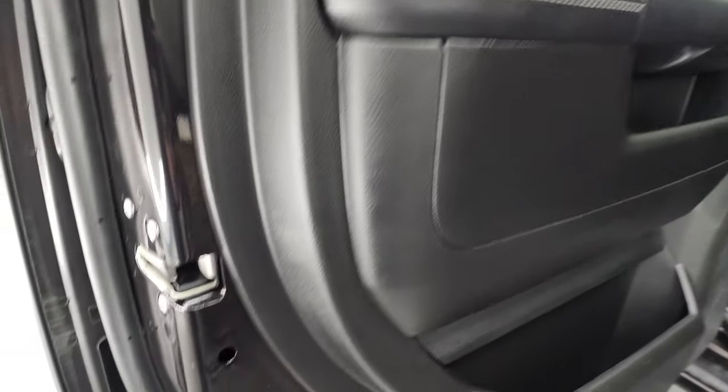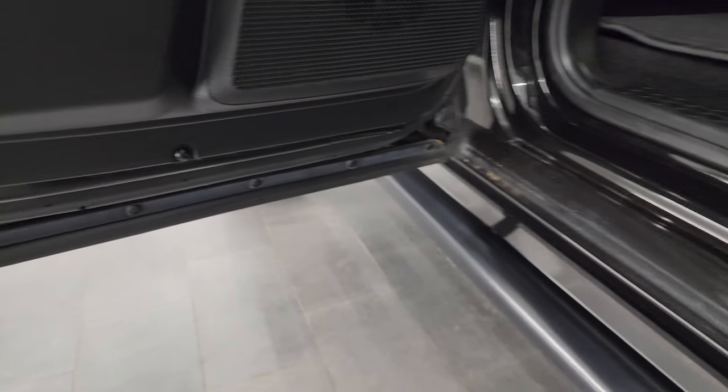Back doors all look really good. Child safety locks on the back doors, and the inside of the doors look fantastic as well.